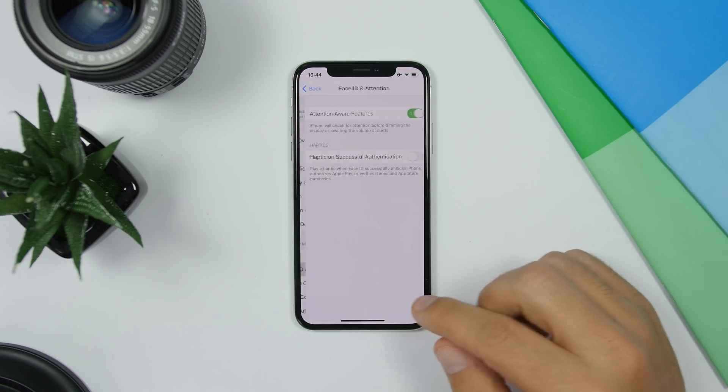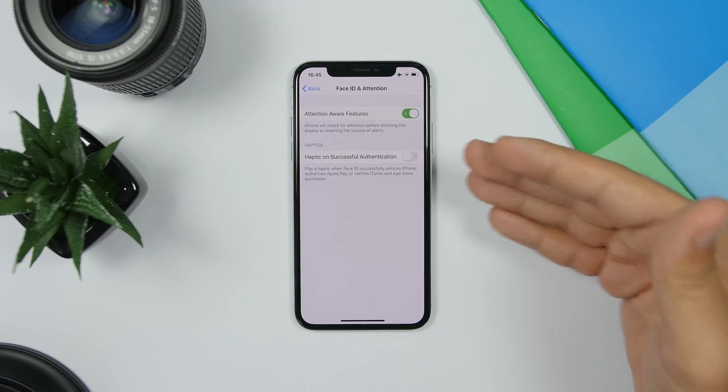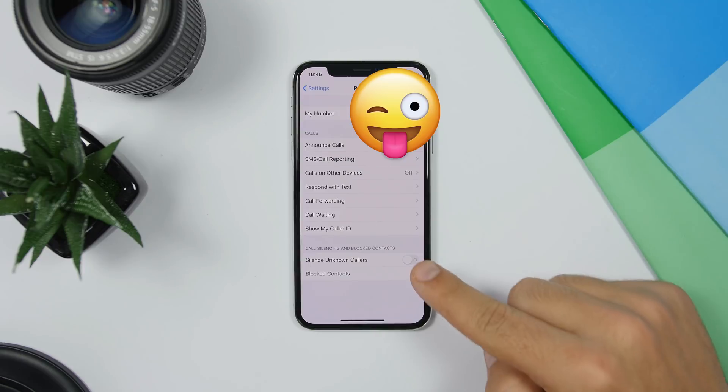The Settings app on iOS 13 has a new Accessibility section. If you go there and go to Face ID and Attention, you can enable haptic feedback for your Face ID. It will give you a haptic feedback whenever you have successfully identified yourself with Face ID — whether unlocking your device, authorizing Apple Pay, or anything that uses Face ID.